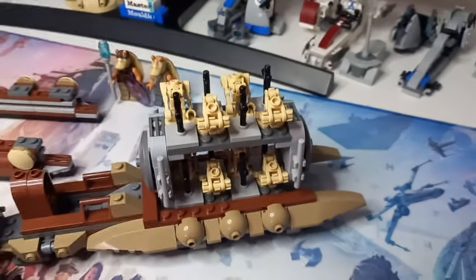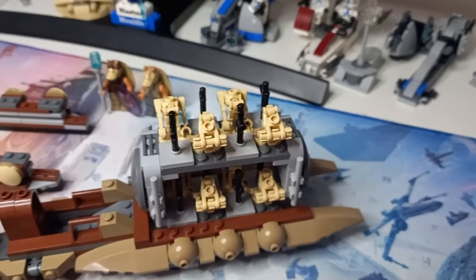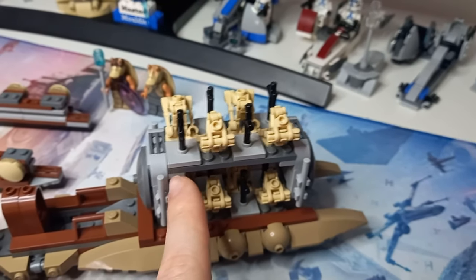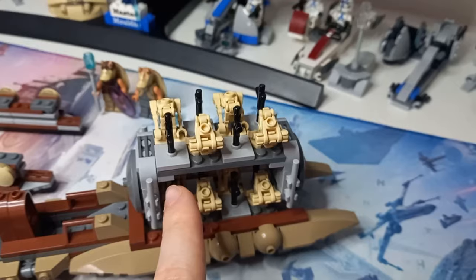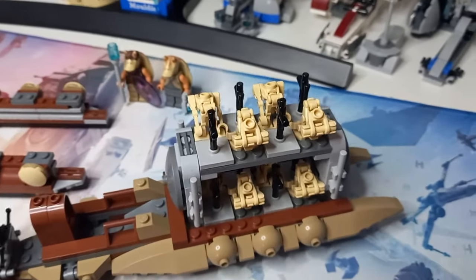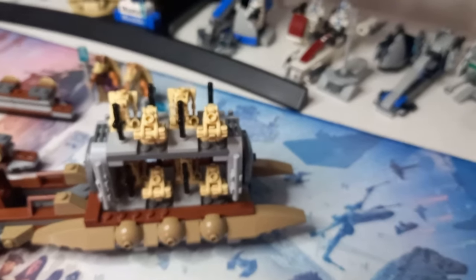If you have any 4x12 plates, this is definitely the time to use them, because that's really what gives it the size. I think there's also a 2x14 plate underneath each of these that will be needed. If you've got those four pieces, you can expand from 16 to 24 droids.